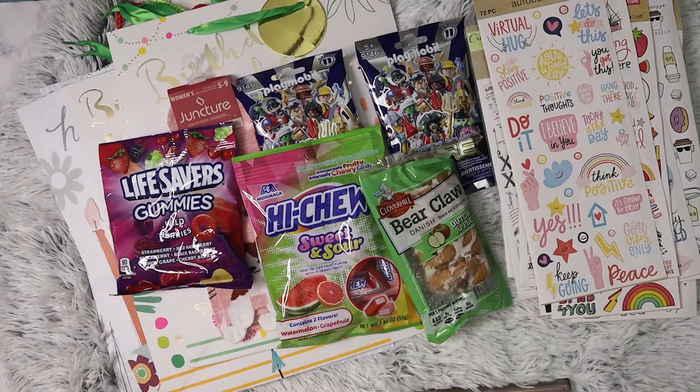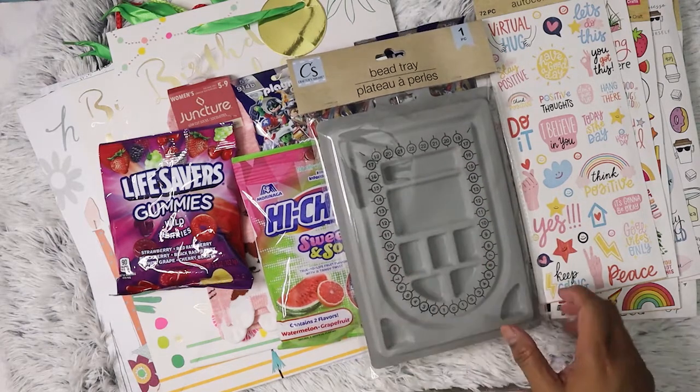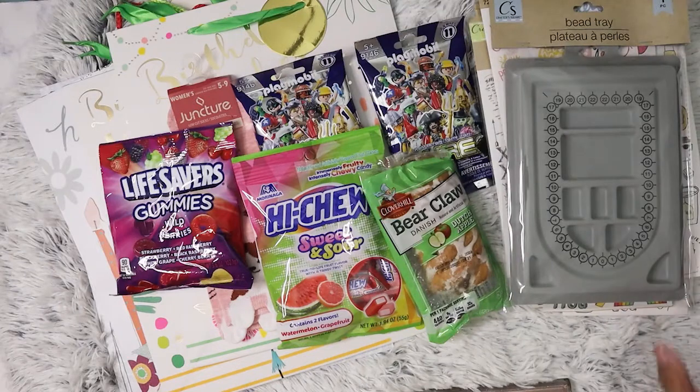So let's get to this other bag — it's the last bag. From a different Dollar Tree, I picked up the bead tray. Now that I have all those beads I got from Dollar Tree and Hobby Lobby, I need to start making stuff, and I figured this would be a good thing to have on hand to keep the beads together.